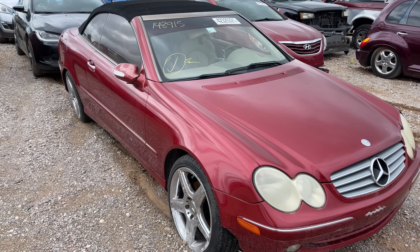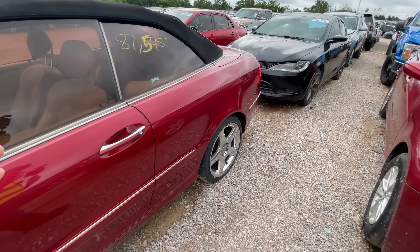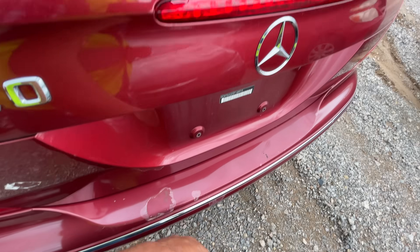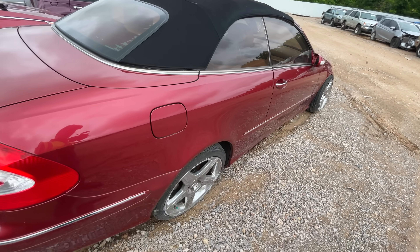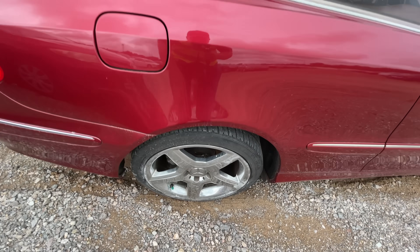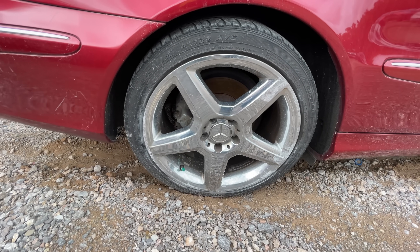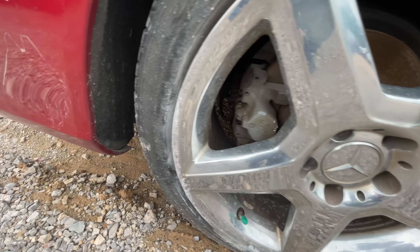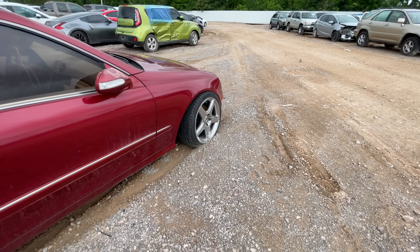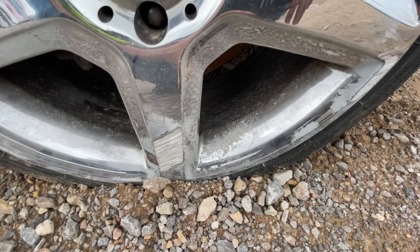This one actually looks pretty good except for the other side — something happened there. 87,000 miles — that's really low miles. It's got a few paint blemishes, some clear coat peel, and the window tint is peeling a little bit. She's got a little more damage than I originally thought. Somebody hit something on this side of the car pretty good. You're probably going to have lower control arm damage — the wheel is pretty chewed up on the edge as well. Definitely some suspension damage to deal with in the back too.